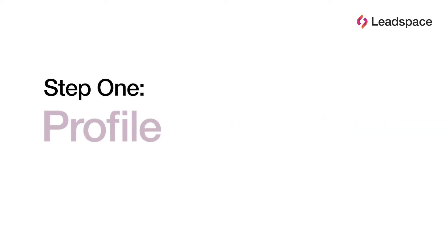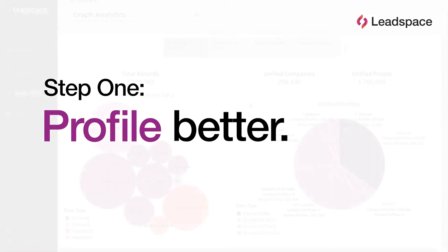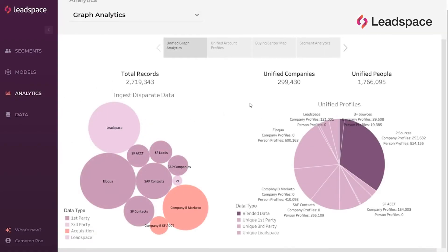First, we need to create unified profiles for the company and person records across our sales and marketing systems. That means we need access to rich, third-party data. We fill the gaps in what we know today, and we seamlessly flow critical first-party attributes such as products purchased, customer status, account owners, and so on between our disparate systems.